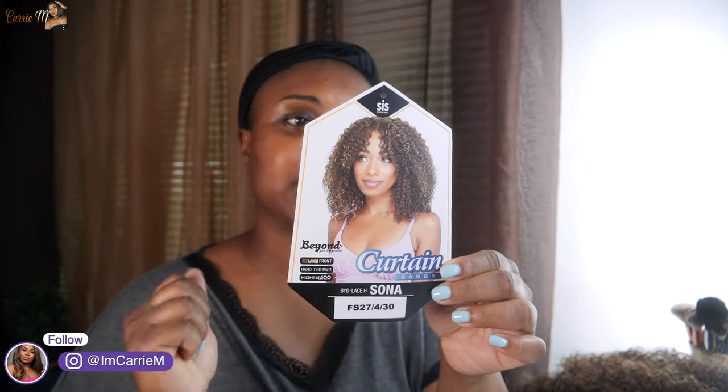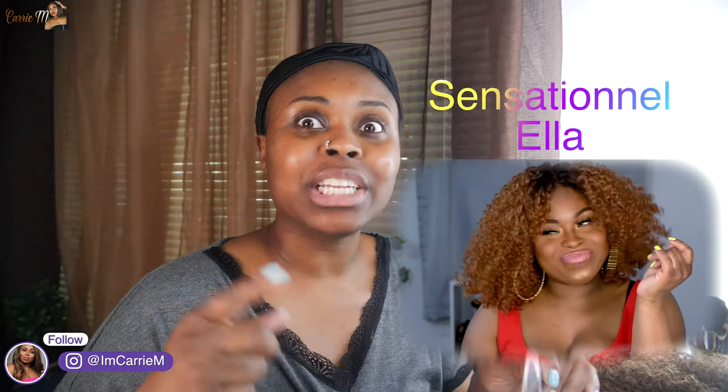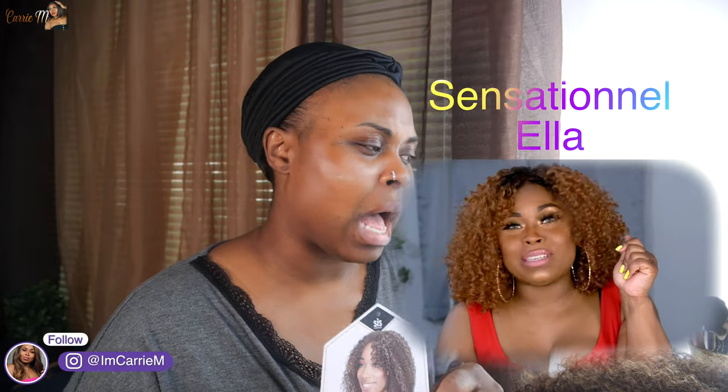Zuri's sister wig, beyond your imagination, HD lace front, hand-tied part. It says high heat at 400 degrees. This is BYD Lace H Sonia, and it says it has curtain bangs, which I like. This actually reminds me of another blonde curly unit that I did last year somewhere around this time — that wig was super freaking cute and people loved it.